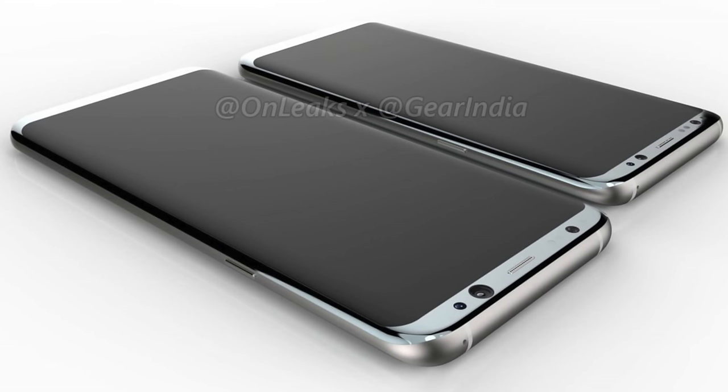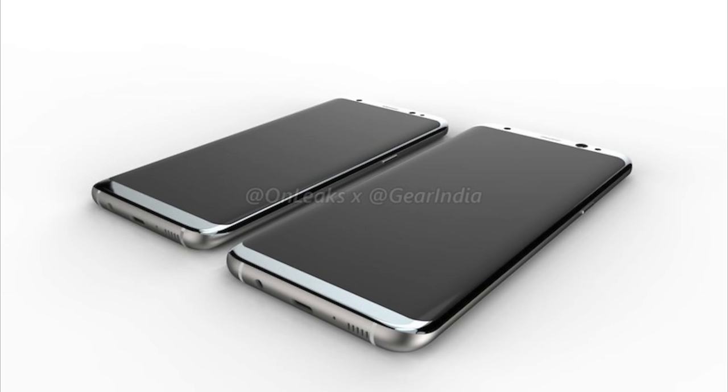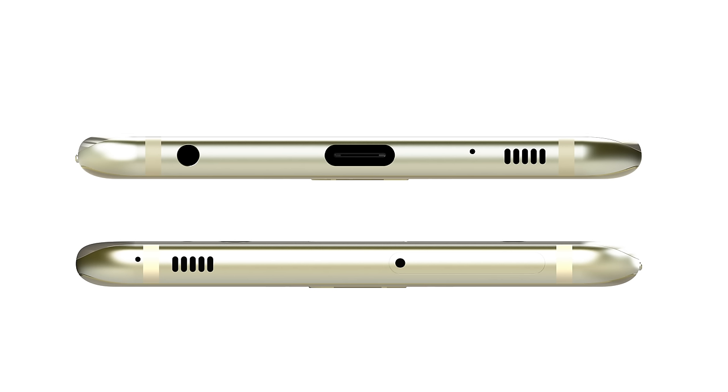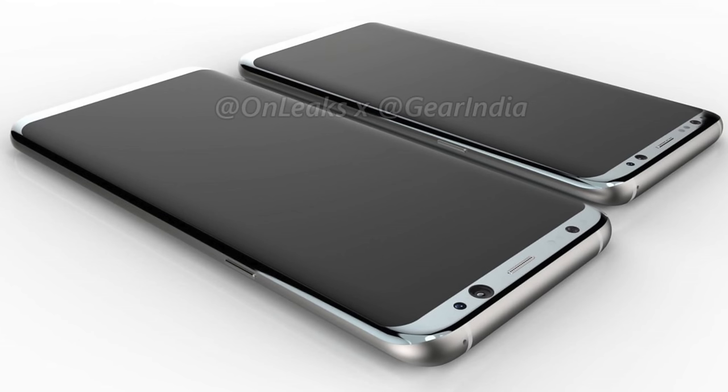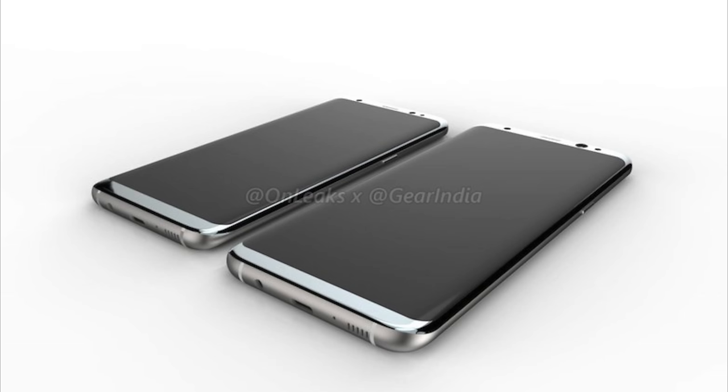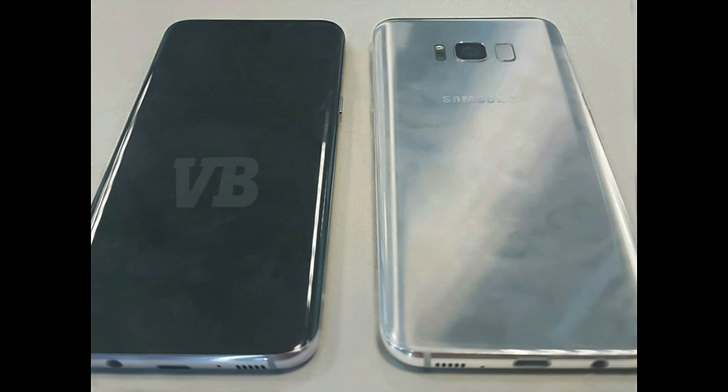Another model leaked from Gear India shows a design very similar, but one key difference: it doesn't have a stereo speaker on the top, suggesting that might not be a feature on the S8. It also doesn't have the SIM tray or memory card tray, so that could be a questionable rumor. Stereo speakers, as previously rumored, would be amazing. An actual in-the-flesh prototype leak from VentureBeat is one of the most real-looking leaks, and it closely follows all the model leaks — fingerprint sensor right next to the camera, curved edge display on both sides, and speakers, USB-C, and headphone jack.